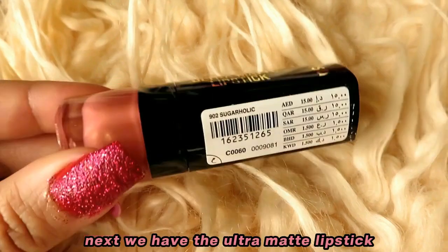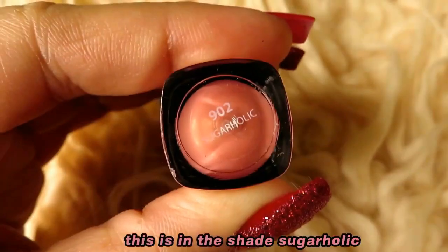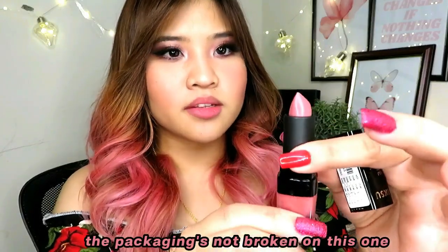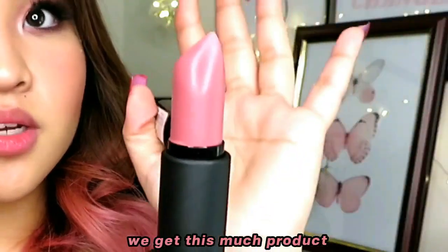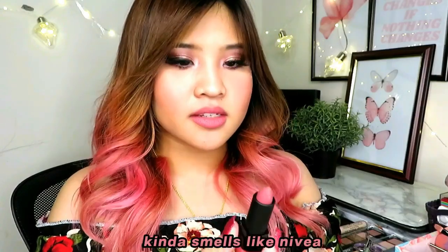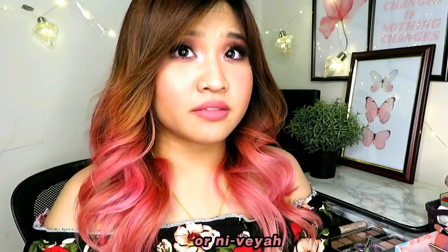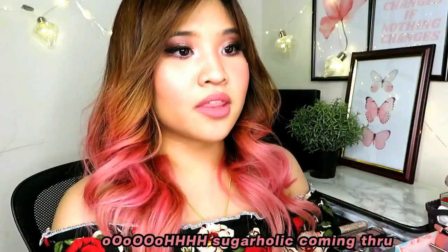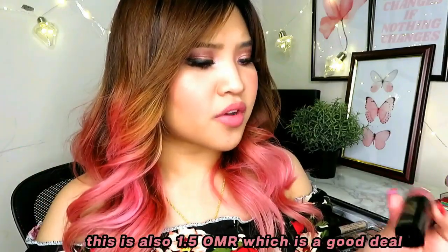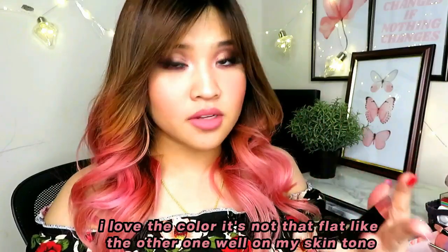Next we have the Ultra Matte Lipstick, also 1.5 rials, in the shade Sugarholic. The packaging isn't broken on this one. Not gonna lie, my lips already feel dry. It kind of smells like Nivea lotion. The color looks like my actual lip color — it's just more vibrant. I love the color; it's not as flat as the other one on my skin tone. It's a good deal.